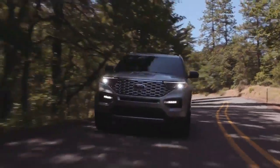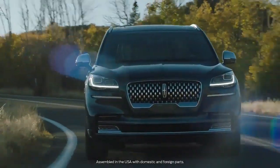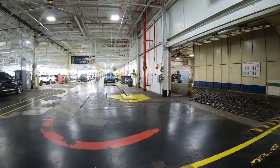And I'm proud to build the Ford Explorer, the Explorer ST, the Explorer Hybrid, the Lincoln Aviator, the Police Interceptor Utility. And we're going to work hard all the time to keep it that way.